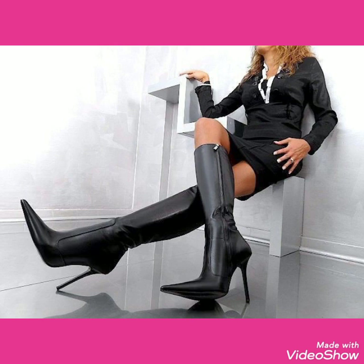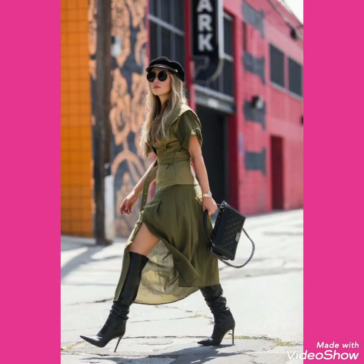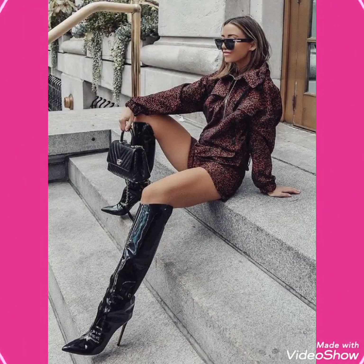I hope you will be enjoying best condition of health. I am back again with the most demanding and fabulous collections of leather high heels long boots for women and girls of 2020. This is a very beautiful, stylish and trendy collection for those ladies who love to wear high heels long boots.